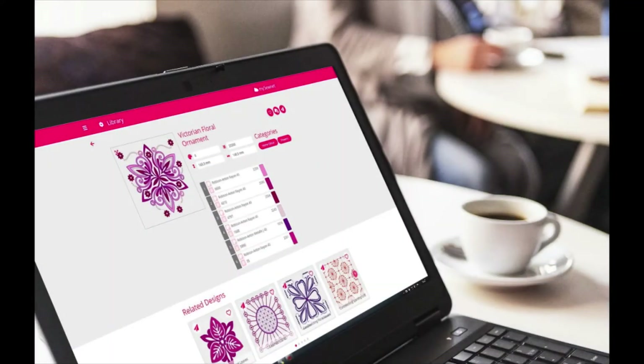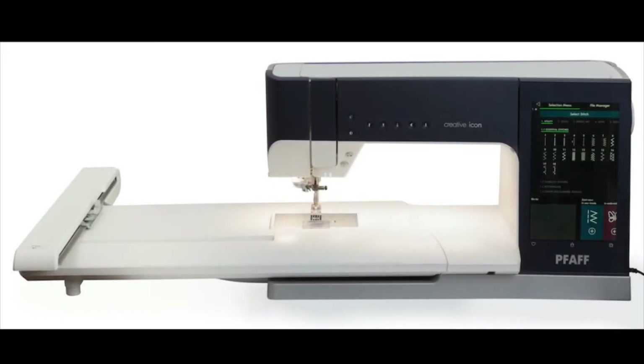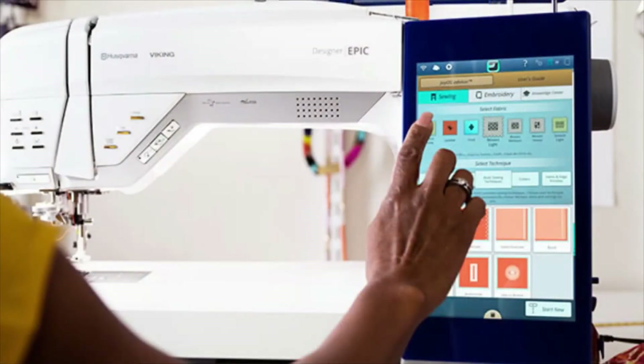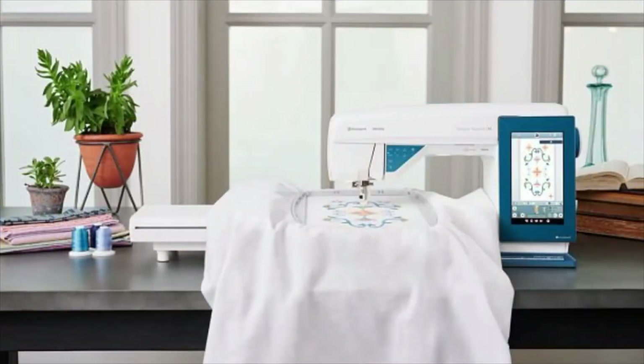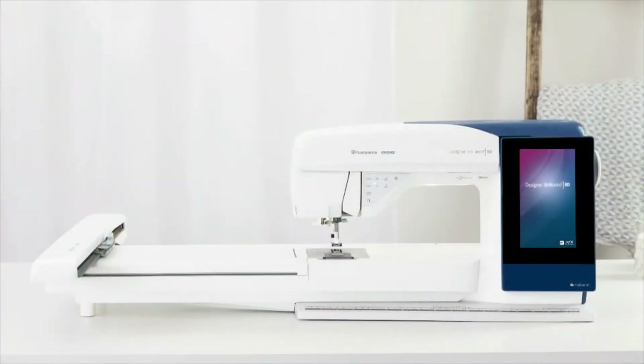MySewnet Library and the designs will only work with MySewnet enabled machines. Currently this includes the Pfaff Creative Icon, the Husqvarna Viking Designer Epic 2, the Designer Epic, the Husqvarna Viking Designer Sapphire 85, and the Brilliant 80.